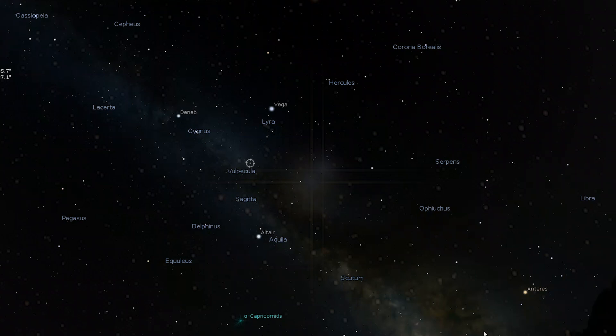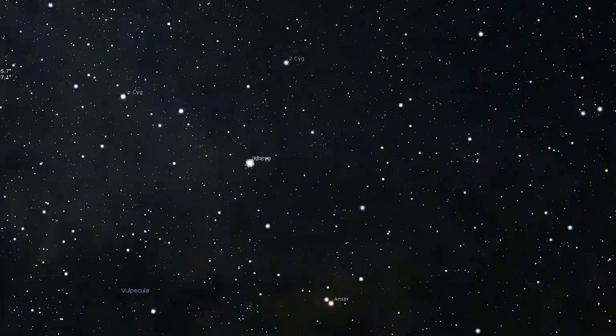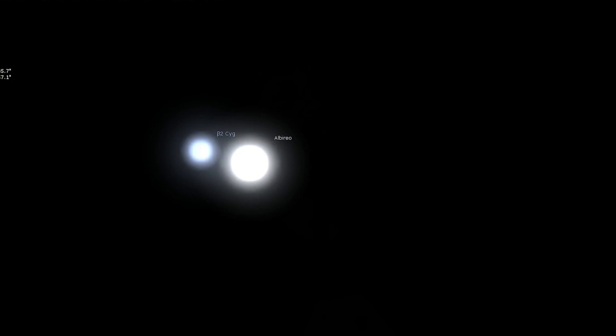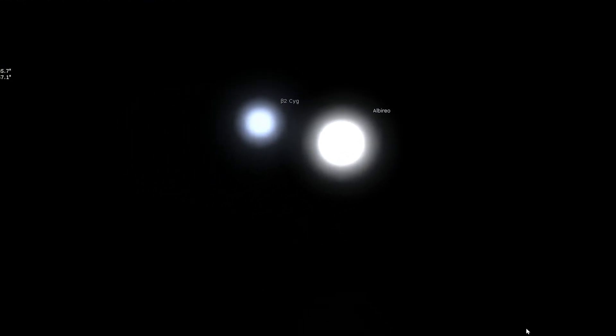Albireo can be split into a pair of stars — one gold and one sapphire — with almost any telescope with magnification as low as 30 times. If you're new to visual astronomy, Albireo is a double star that you will not want to miss. Simply a summer showstopper. There's nothing quite like it in the night sky, making this a sight you'll return to view time and time again.